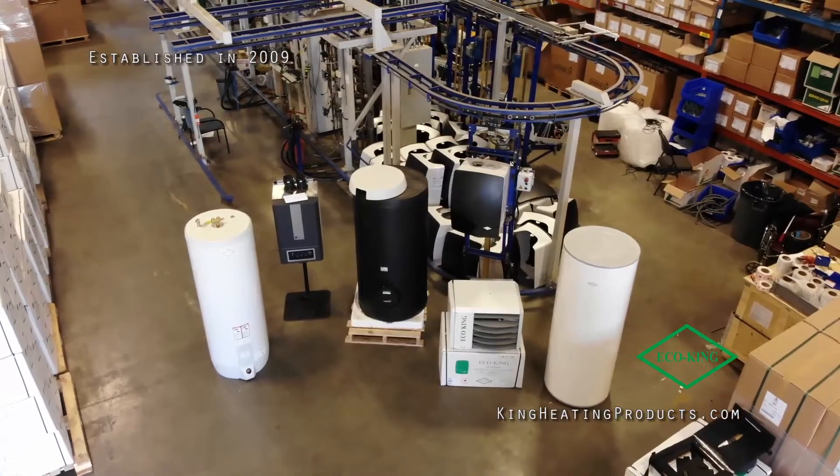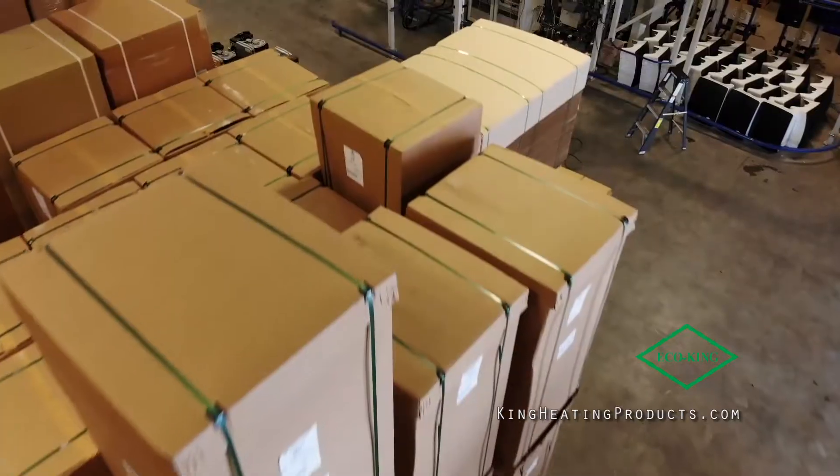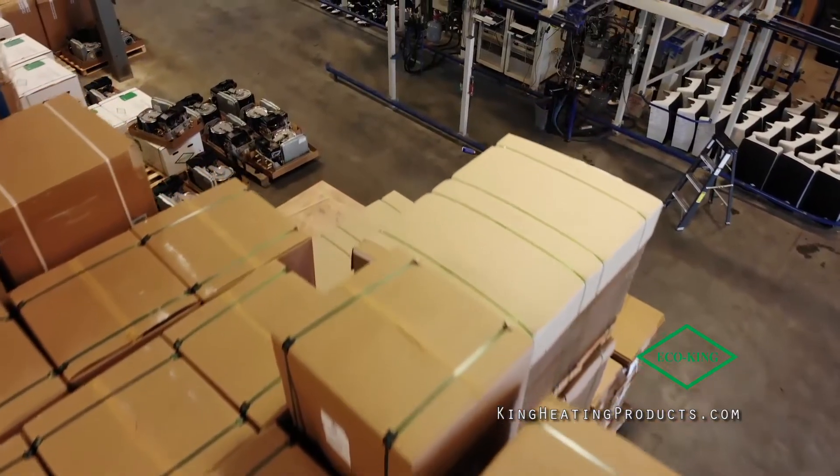Hey everyone, my name is Chad Überman. Welcome to our exclusive Western Canadian manufacturing facility behind me here. Let me take you back 11 years ago. We started this company, King Heating Products, with a focus on high-efficient, environmentally friendly products. To this day we still live by that ethos, and you can see our symbol and logo is green — the focus mainly on environmentally friendly products.